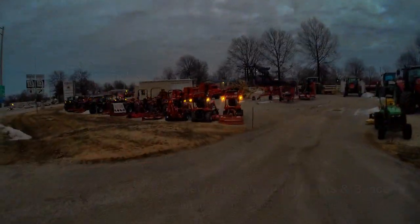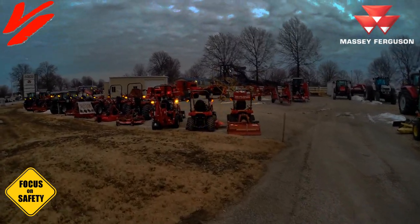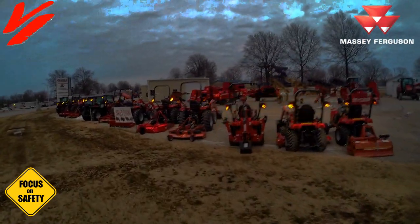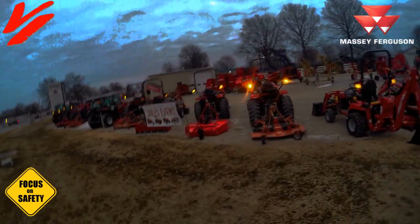Welcome back to Varnburg Implement. Today we've got a safety message we'd like to discuss. Hazard lights are not just put on your tractor for convenience — they're there for a reason. It's to warn others.